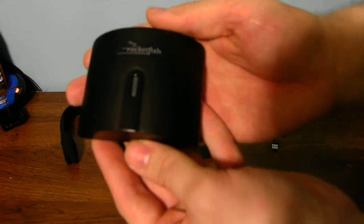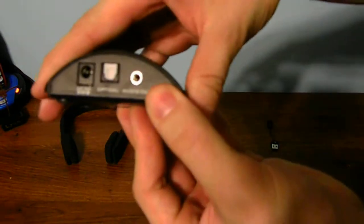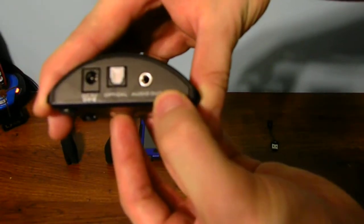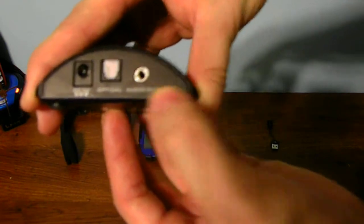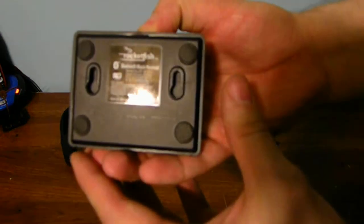You can purchase this Bluetooth receiver for your stereo or your speaker — it has a 5-volt input, optical audio, and also standard audio out using these type of jacks. Very nicely designed.